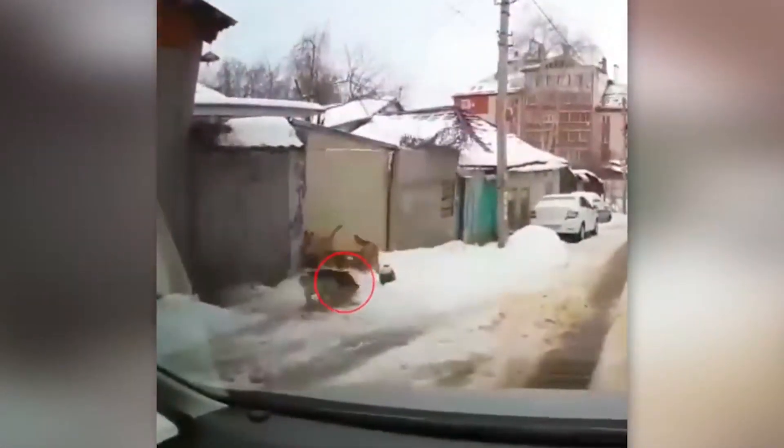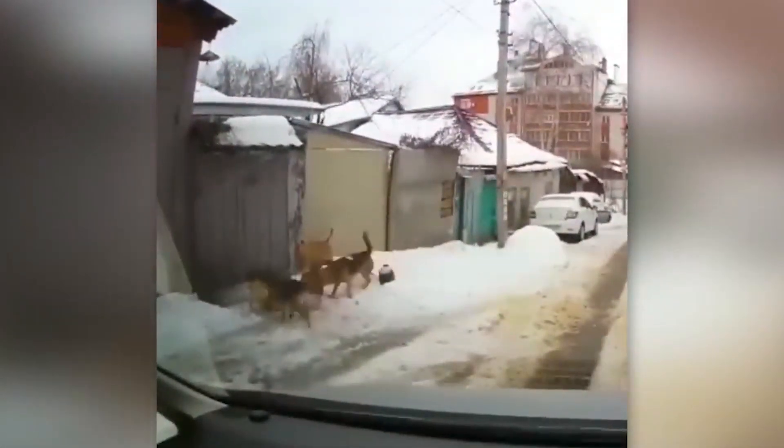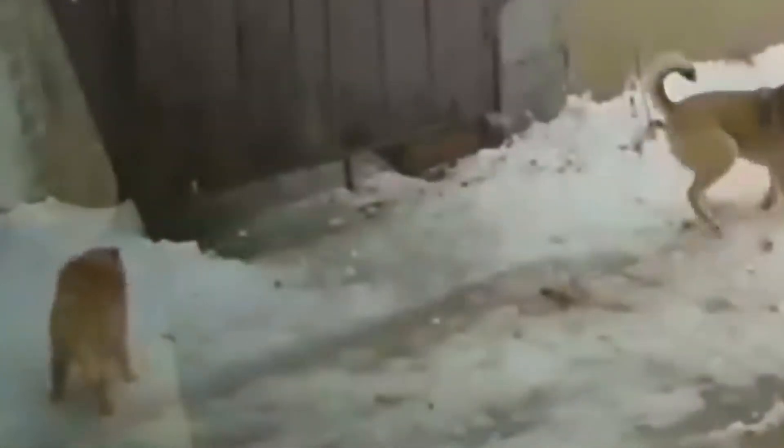This cat pays a high price for leaving the safety of its yard. It's awful to think what could have happened if this man had not come to the rescue.